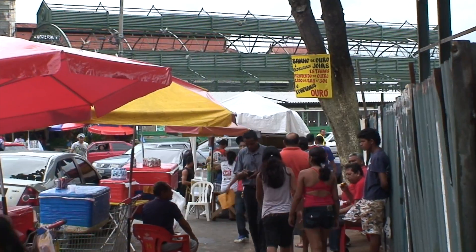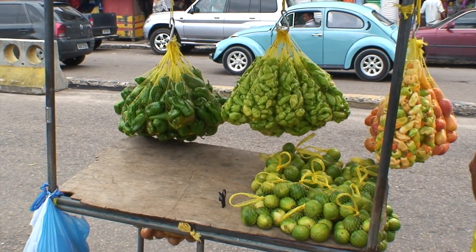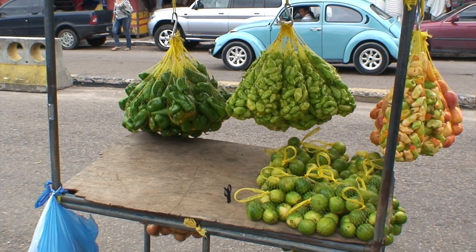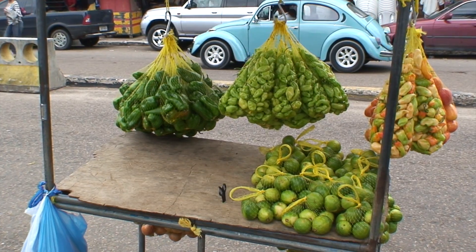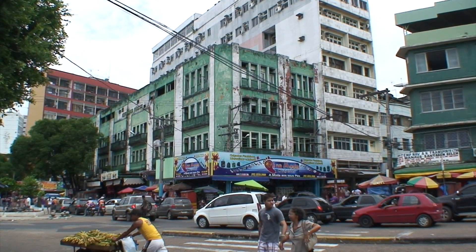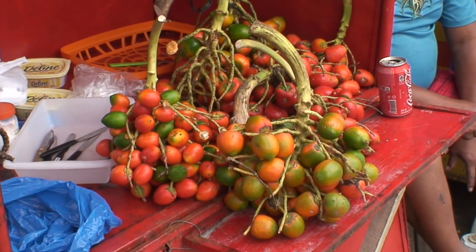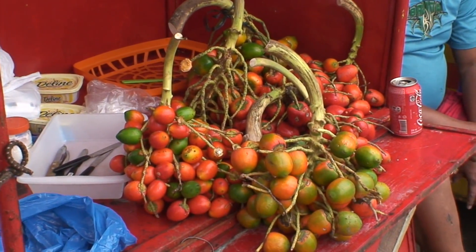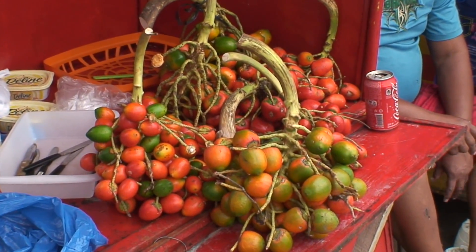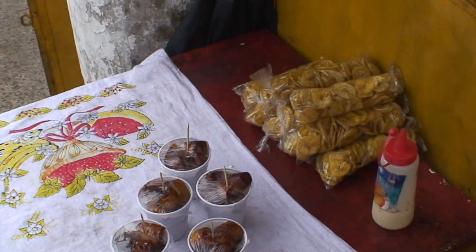Lunchtime in Manaus, Brazil. Hot peppers, flames, and tomatoes. These they make bread out of, or an equivalent of bread — it comes from the palm trees. And this lady is frying bananas to sell, and banana chips.